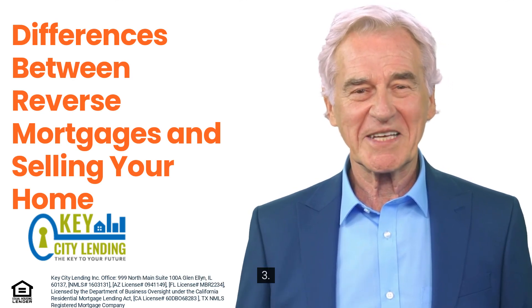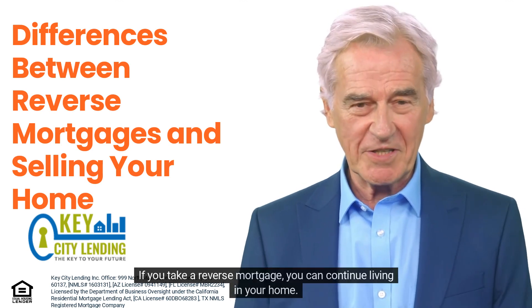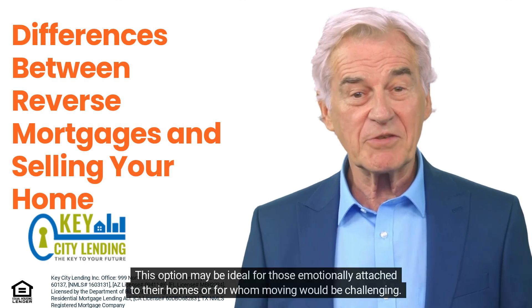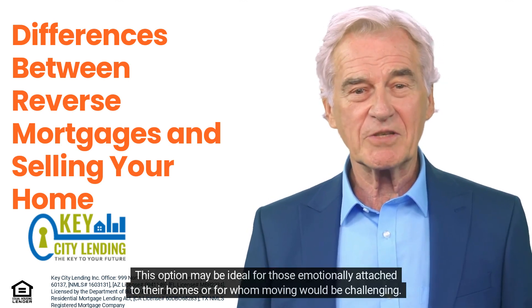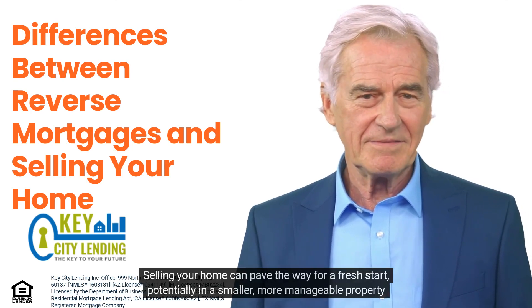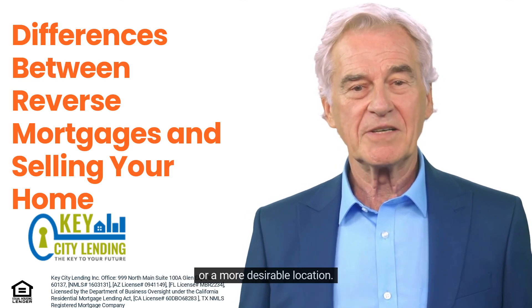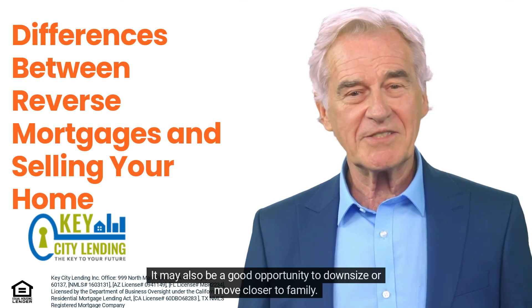Three: Lifestyle considerations. If you take a reverse mortgage, you can continue living in your home. This option may be ideal for those emotionally attached to their homes or for whom moving would be challenging. Selling your home can pave the way for a fresh start, potentially in a smaller, more manageable property or a more desirable location. It may also be a good opportunity to downsize or move closer to family.